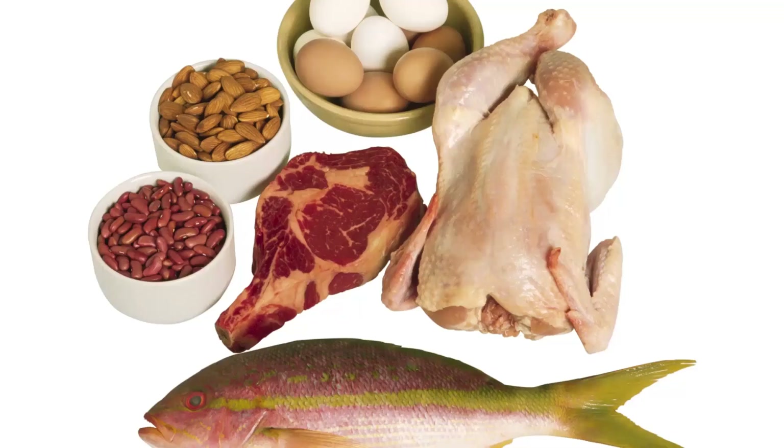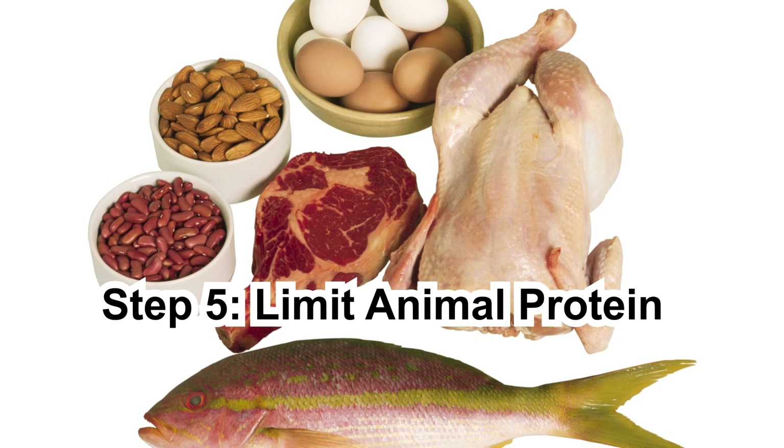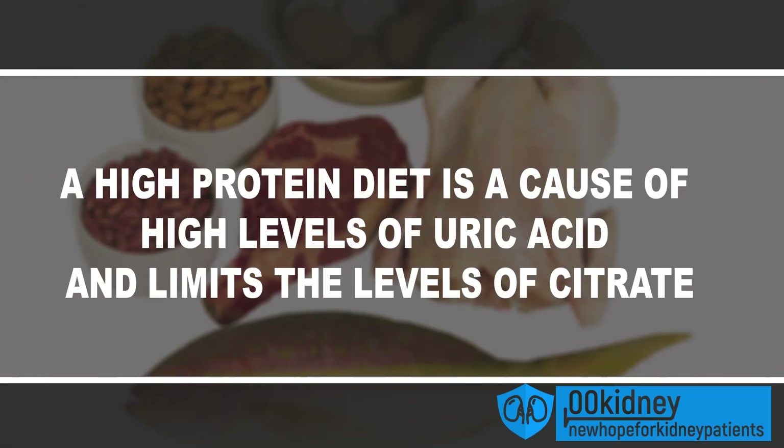Step 5: Limit animal protein. Limiting the consumption of foods like red meat, fish, eggs, poultry, and cheese can be really beneficial since it lowers the chance of most types of kidney stone. A high-protein diet causes high levels of uric acid and limits citrate — and both conditions can cause kidney stones. Try to limit your daily intake of animal proteins to no more than a half portion.